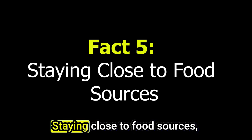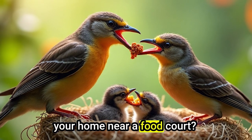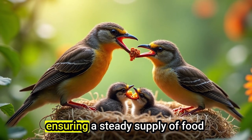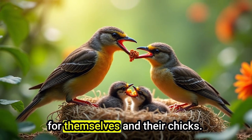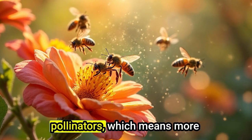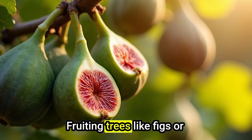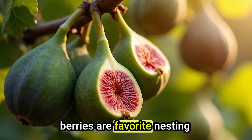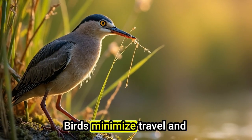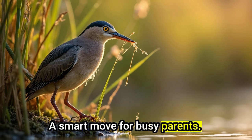Fact 5: Staying Close to Food Sources. What's better than having your home near a food court? Birds often nest in plants that attract insects or produce fruits, ensuring a steady supply of food for themselves and their chicks. Flowering plants lure pollinators, which means more bugs for insect-eating birds. Fruiting trees like figs or berries are favorite nesting spots for frugivores. By nesting near their buffet, birds minimize travel and maximize feeding time — a smart move for busy parents.